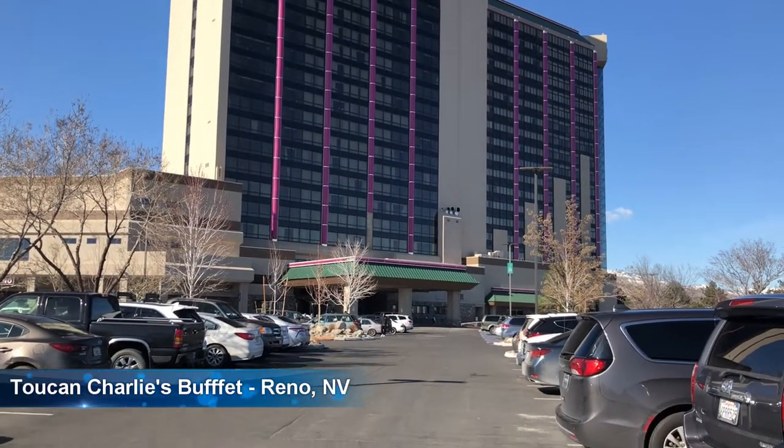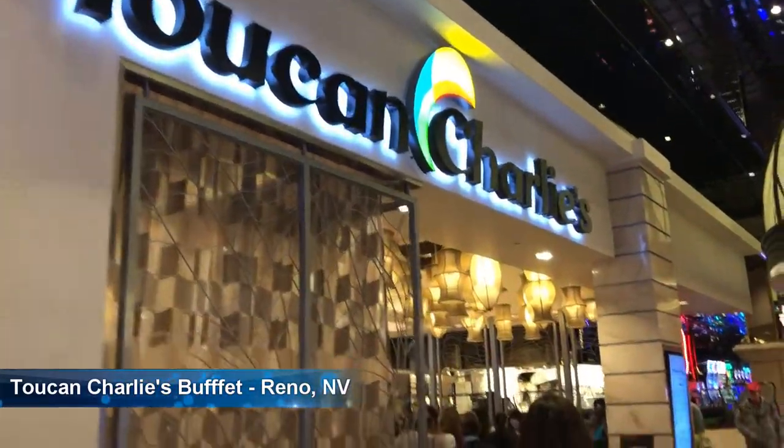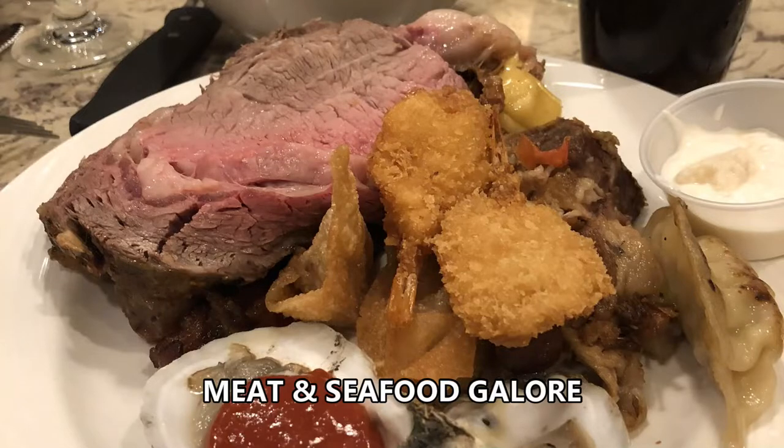Hey everybody! So here we are Saturday morning in Reno, Nevada checking out the Toucan Charlie's Buffet in the Atlantis Hotel. It's been rated among the best buffets in Reno, known for lots of seafood and steaks and a lot of other good stuff. So let's check it out right now.